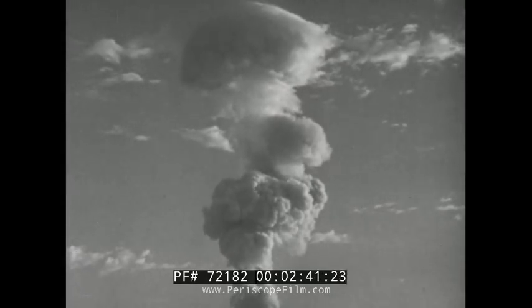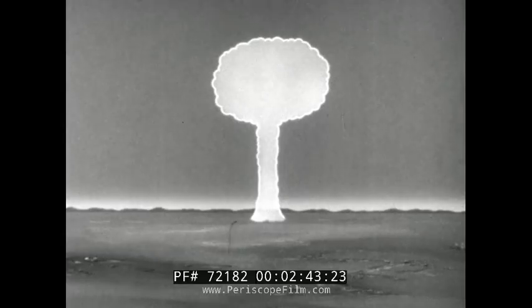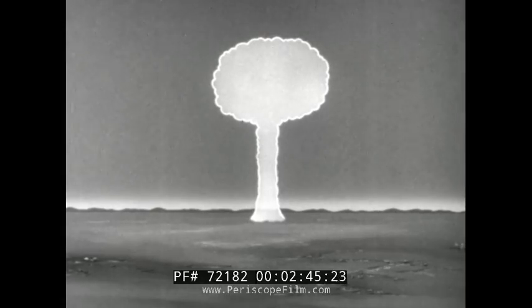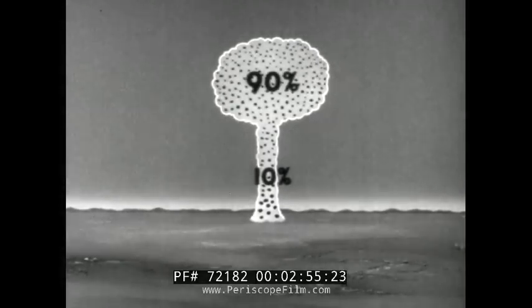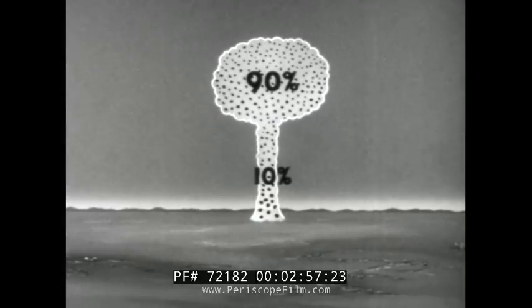There are variations in the size, shape, radioactive content, and final height that the particles reach. But for all surface bursts, some generalities do apply. About 10% of the radioactive materials are in the stem. The remaining 90% are in the cloud proper — the mushroom head.